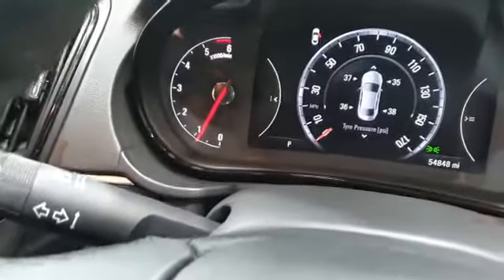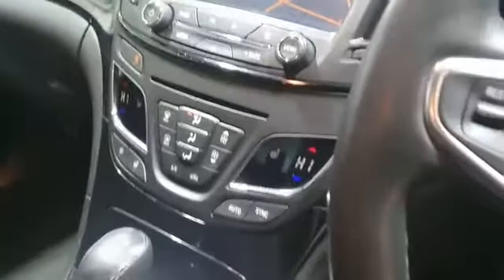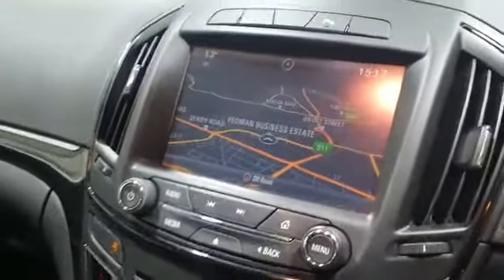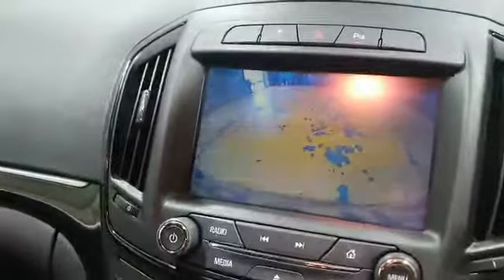Go through your menu settings for the driver assist. You've got TPMS — tyre monitoring system. Also, as you can see, it's got full sat nav. Also on this one, as I'll demonstrate, it has the reverse camera — there you go.